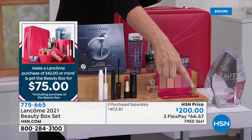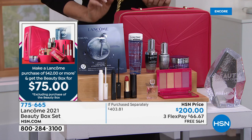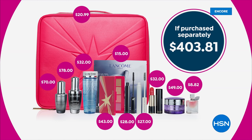Here's how it works — I know it says $200 right down there, but mark that off. It'll be $75. With every $42 purchase or more, you get the Beauty Box for only $75 — while supplies last. We don't have nearly as many of the Beauty Boxes as we've had in the past.